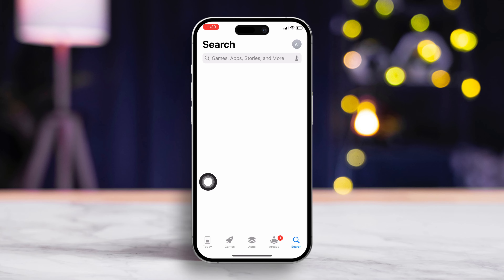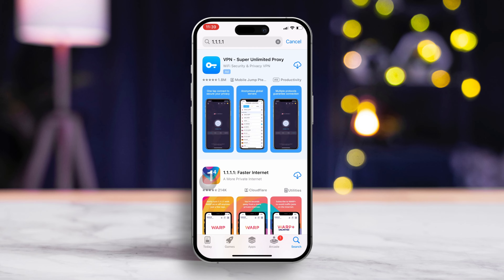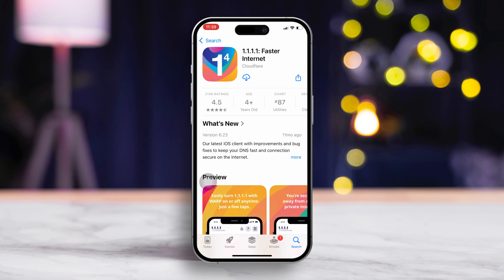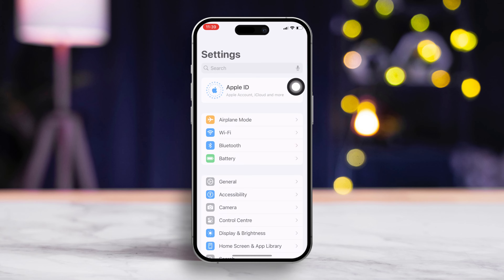Solution 3: Use a VPN. Using a VPN might help. I recommend 1.1.1.1 Faster Internet VPN — it's free and backed by Cloudflare. Feel free to try other VPN apps too. Connect to the VPN server and see if the issue persists.